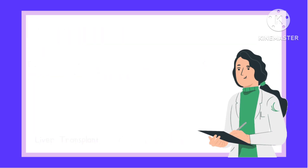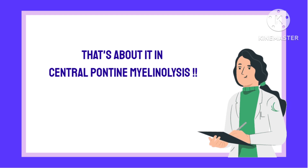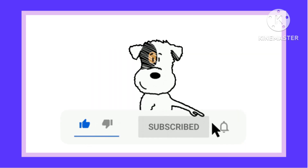That's about it on Central Pontine Myelinolysis. For more details about this disease, do leave a comment in the comment section and stay tuned to Layman's Medicine. See you soon.